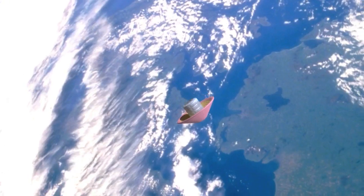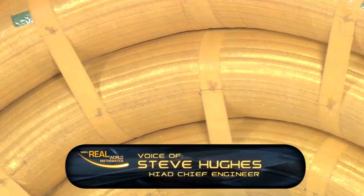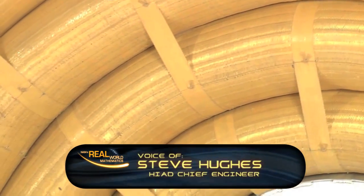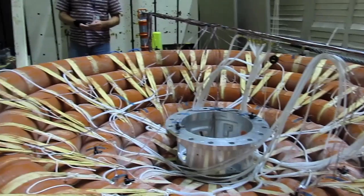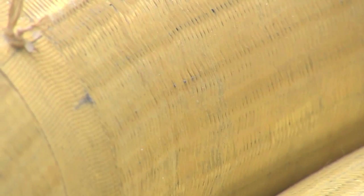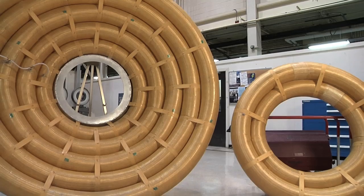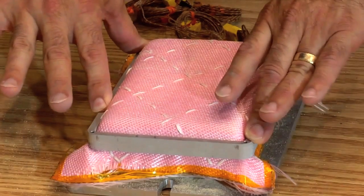A heat shield is what safely decelerates and protects your payload. We have actually two distinct assemblies: the inflatable structure, which gives the aeroshell its form — it gives us the drag area and survives the pressure load or the aerodynamic forces being applied. The inflatable structure is incredibly strong; it's a Kevlar braid, but that can't survive the heat of reentry, so we have to protect it with something — a thermal protection system.